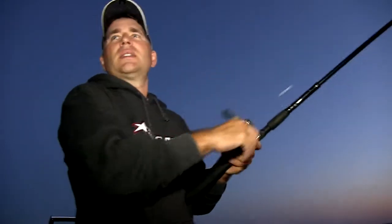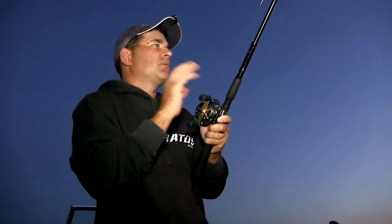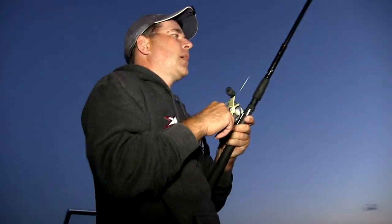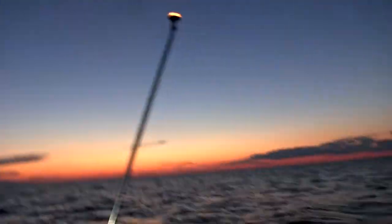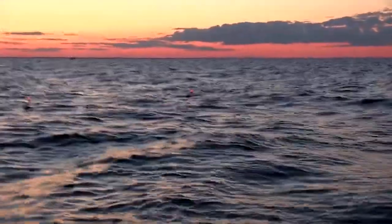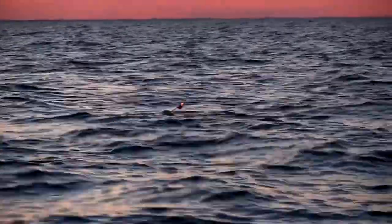We're trolling walleyes tonight and fishing reefs, a little north around the Sturgeon Bay area. You can fish these reefs all summer long, and August is prime time for this type of bite. Oh, we got another one on here — got two fish on! This is how it can get at night out here. When you get on the tops of these reefs, you can get two fish going at a time, three, four sometimes even, and it really makes for a fun night.